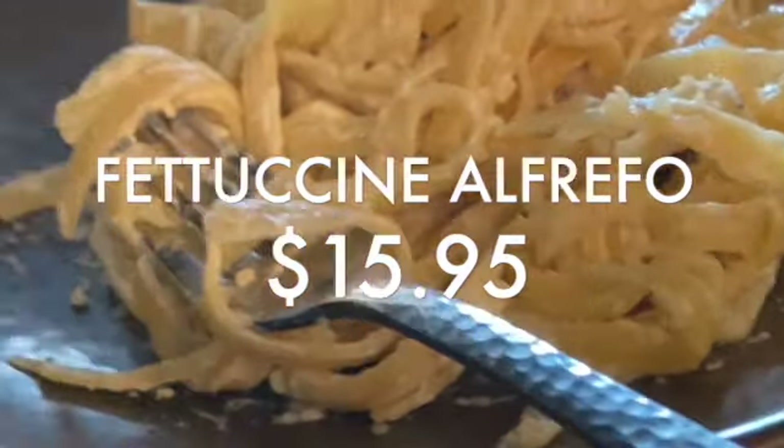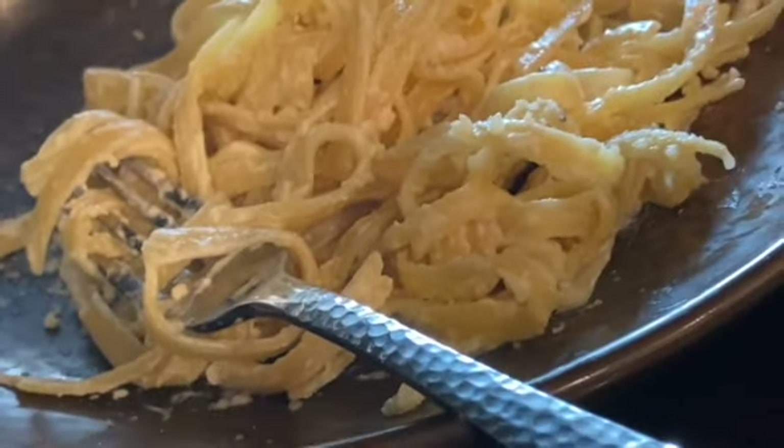Our daughter ordered the Fettuccine Alfredo — just your average Fettuccine Alfredo.